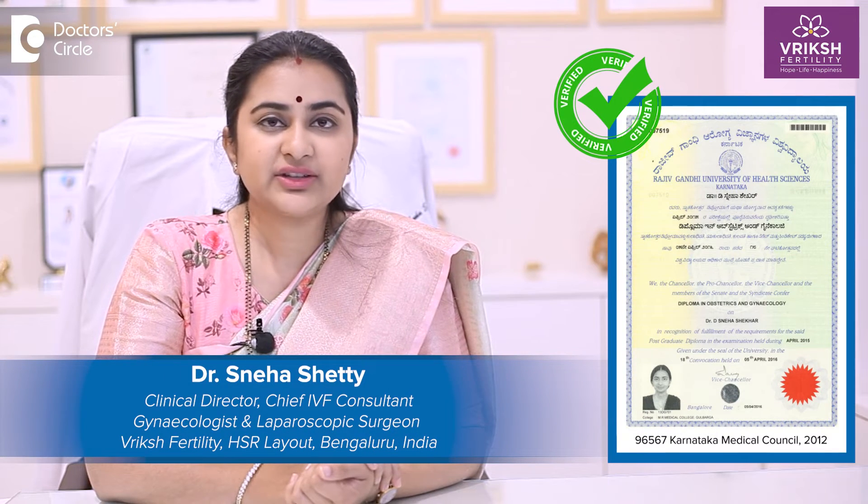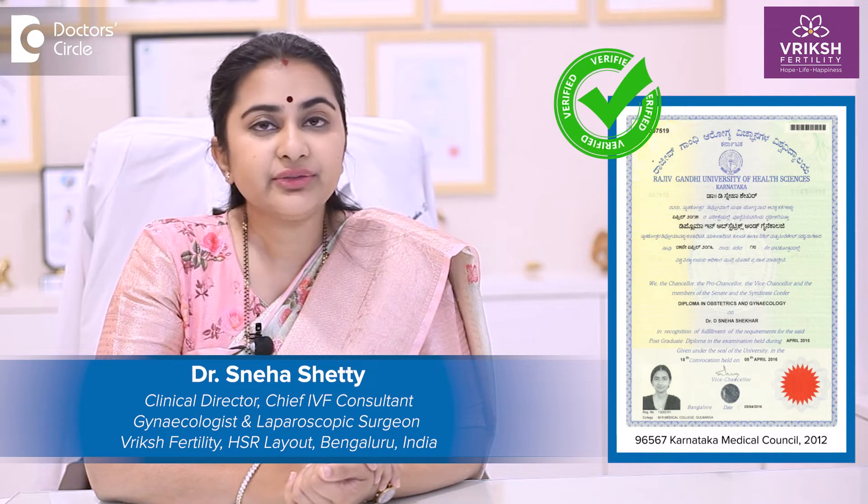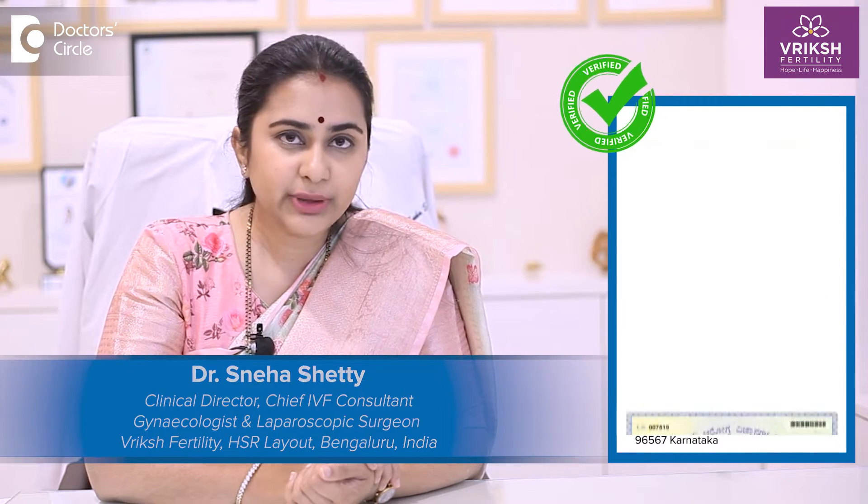Hello everyone, this is Dr. Sneha Shetty, Clinical Director and Chief Fertility Specialist at Vriksh Fertility, HSR Layout, Bengaluru.